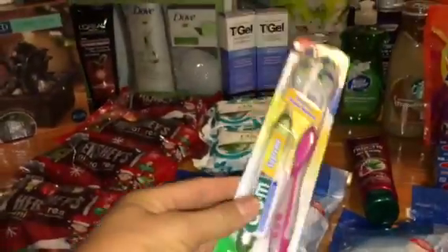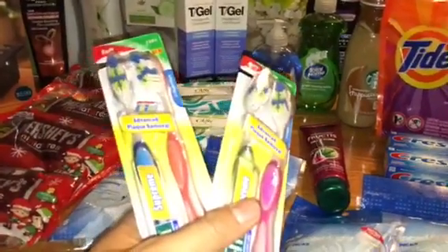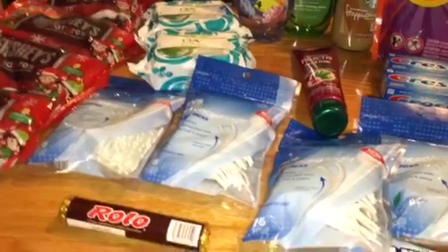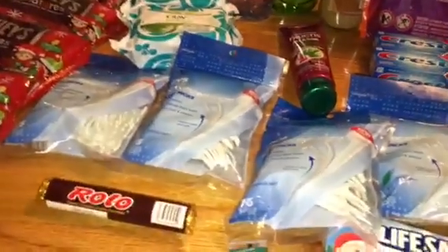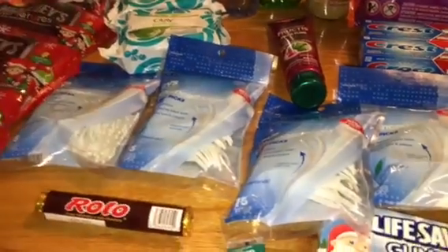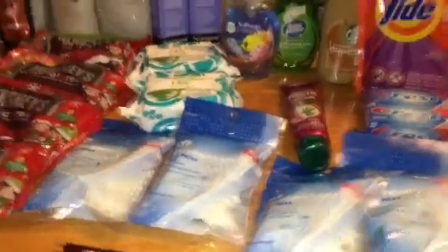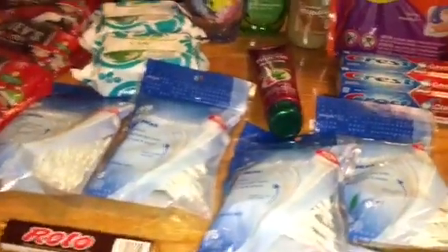These gum toothbrushes — I picked up two of them. I had a rain check from that Black Friday sale. They were two bucks a piece and you get back a two dollar extra care buck. She modified the price to two dollars for both of them, and she asked if I wanted the ECB or to take it off — I said take the two dollars off. I paid two dollars for four toothbrushes, so fifty cents a toothbrush. Not terrible.